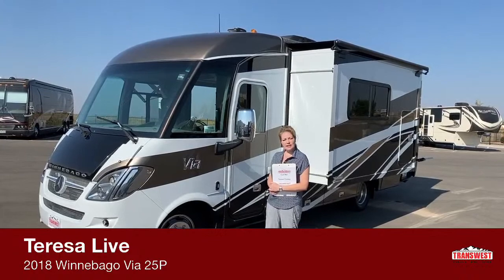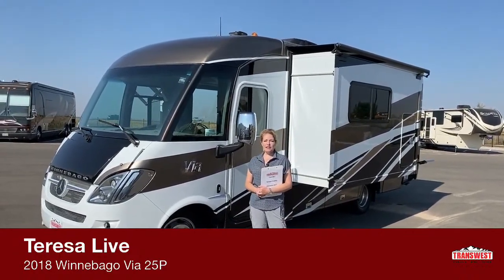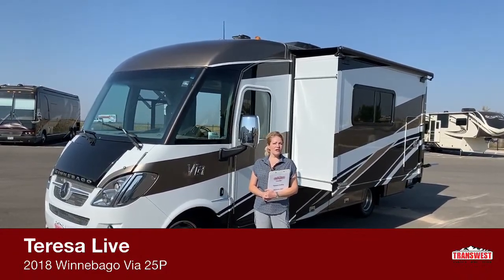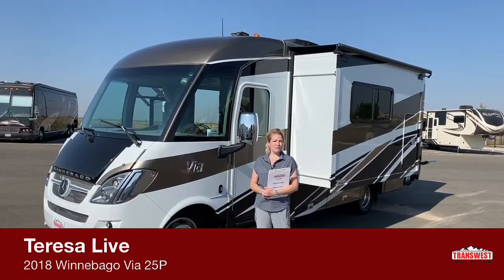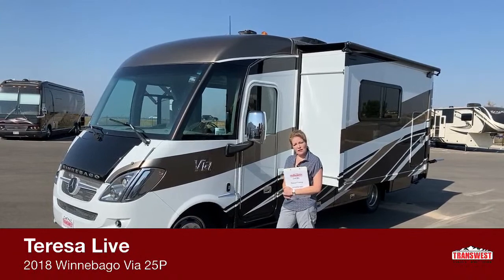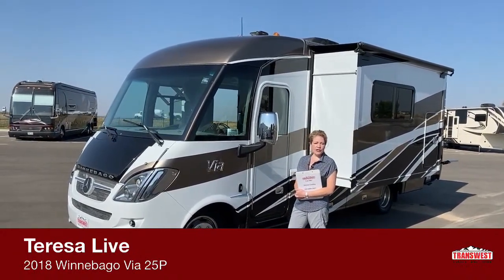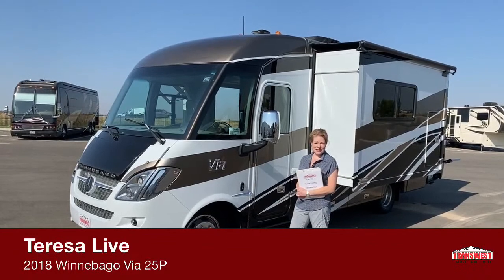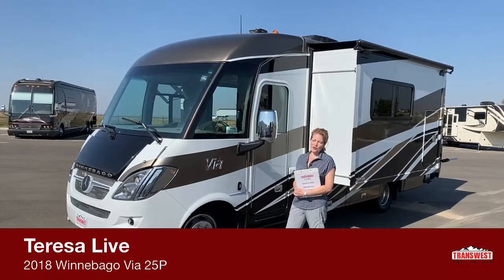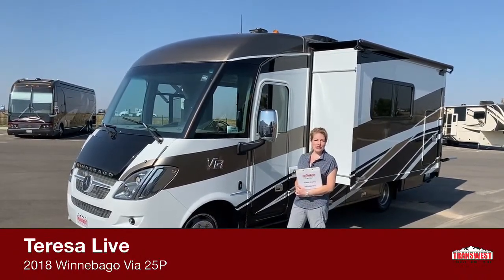This is a 2018 Winnebago Via. The Winnebago Via is the shortest Class A diesel that you can get, so it's a special and unique little unit. It is on the Mercedes chassis with a V6 turbocharged diesel engine. You're going to get incredible gas mileage — 16 to 18 miles per gallon, and I've heard even up to 20. It's a wonderful little coach for touring the country.